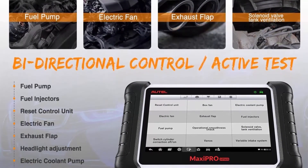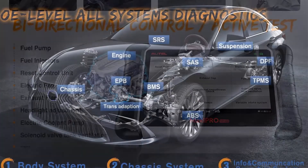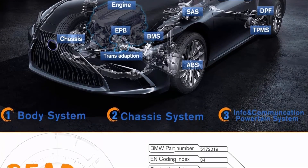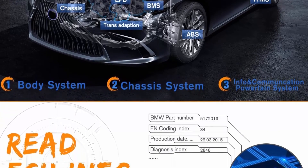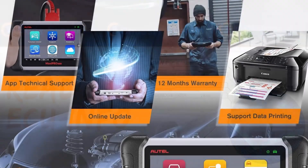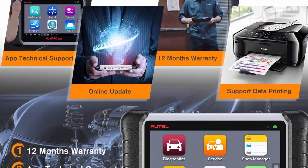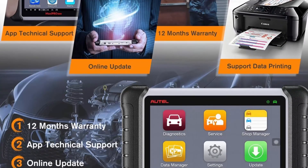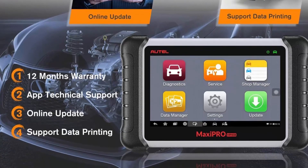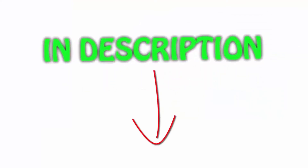The MP808K professional scanner comes with 30 plus services like ABS bleed, oil reset, EPB reset, SAS calibration, DPF regeneration, BMS, throttle, injector coding, power balance, key coding, suspension calibration, EGR, VGT turbo calibration, transmission adaptation, matching, and headlamp calibration. All of the items are available on Amazon.com — links are included in the description.